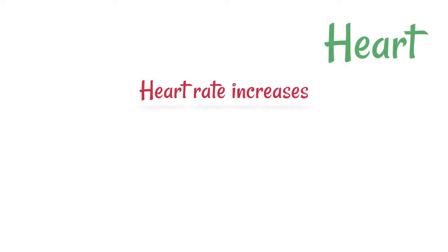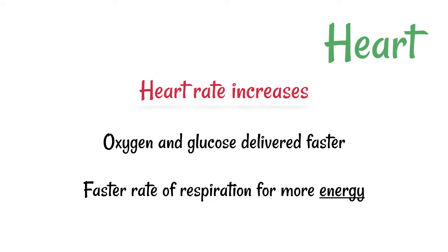In the heart, adrenaline basically causes it to beat faster. This means that blood is being supplied more quickly to the body's tissues, so oxygen and glucose are delivered faster, which means there's a faster rate of respiration and more energy supplied.